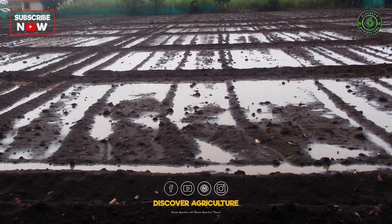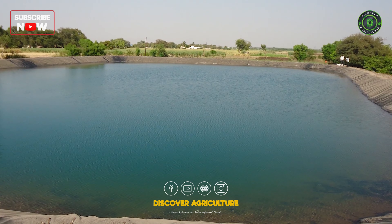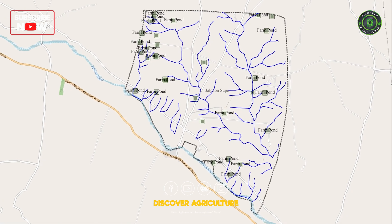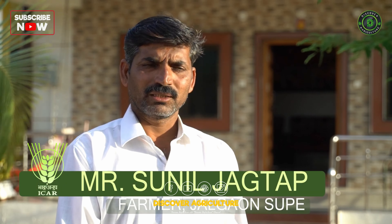A farm pond project was implemented in the villages involved in the project by KVK. Getting influenced, neighboring villages also followed the same. Today there are 22 farm ponds in this area, and farmers have adopted fish farming to increase their income. After guidance and training from Krishi Vigyan Kendra about fish farming, about 4,000–5,000 fingerlings were released in the farm pond, yielding 3.5 tons of fish production in just 7-8 months, earning around Rs. 95,000.